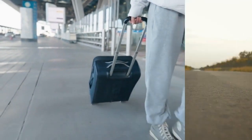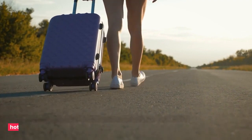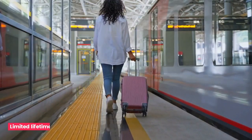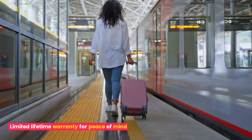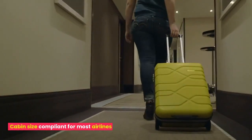Smooth rolling wheels for effortless navigation through the airport or hotel. Limited lifetime warranty for peace of mind. Cabin size compliant for most airlines.